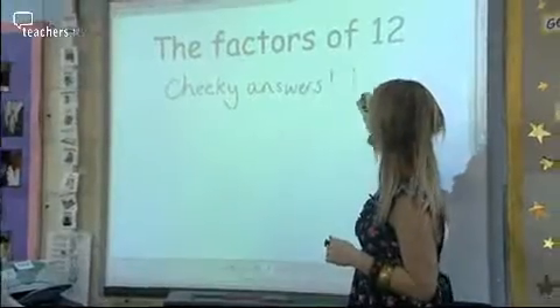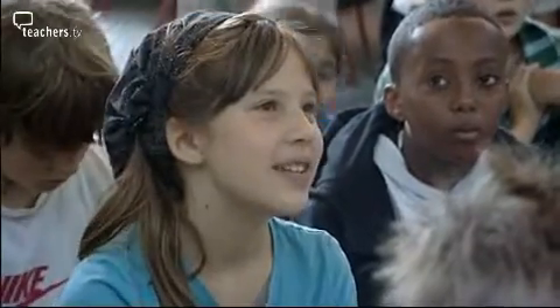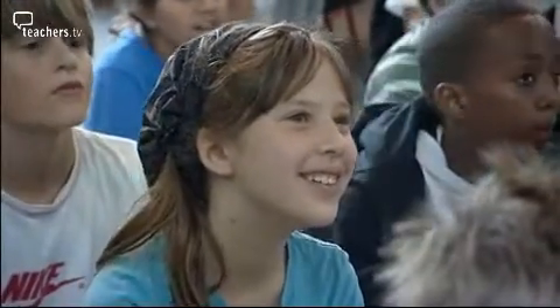1. Why is 1 a really cheeky number, Hannah? Because it goes into everything. Fantastic. 1 is a factor of every number.